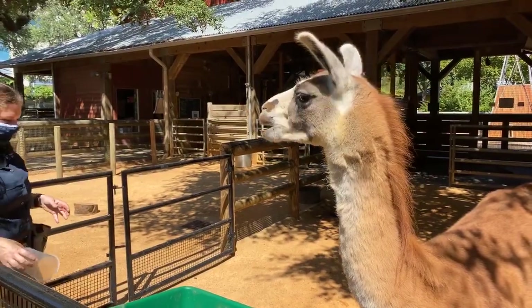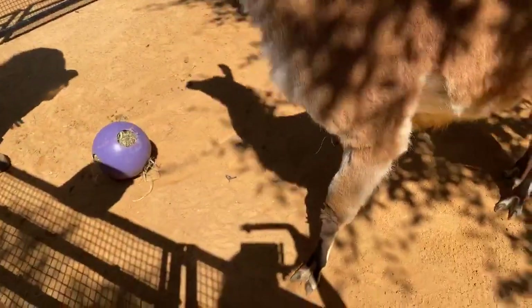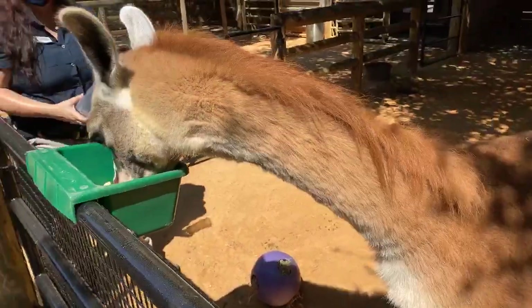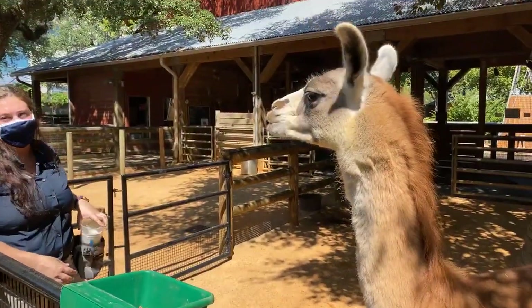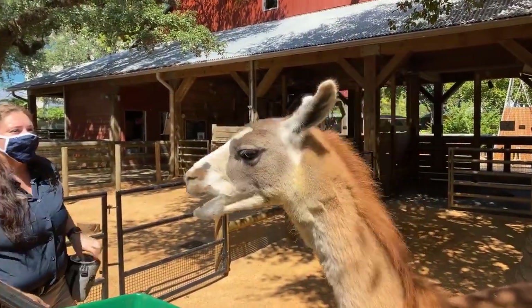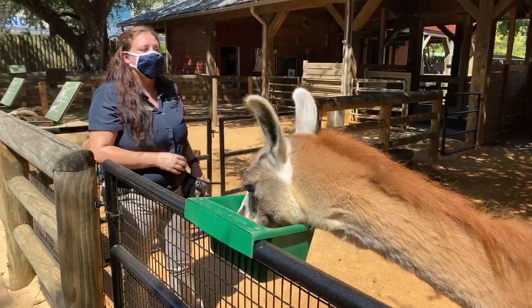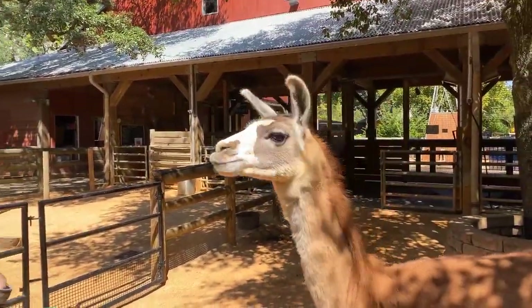You can see on her feet she's got two specific toes, and that helps her climb in the mountains. That's why llamas were one of the best animals to use in the mountains — they were able to climb up and deliver loads. Fiesta weighs about 250 pounds and most llamas can carry about 30 percent of their weight, so she'd be able to carry about 75 pounds up the mountain. They don't usually carry people though.